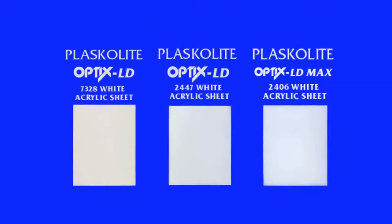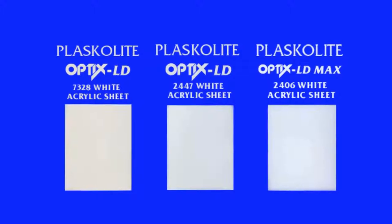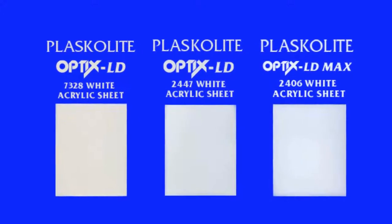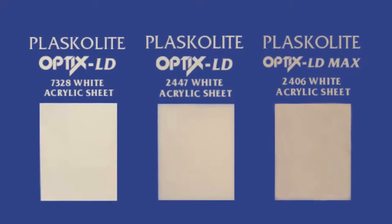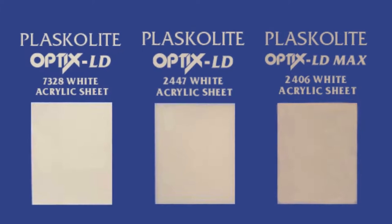When lit, Optics LD 2406 white provides the brightest illumination. However, for an unlit application, either indoors or in daylight, 7328 white is the whitest option, so it is critical to know how the sheet will be used.